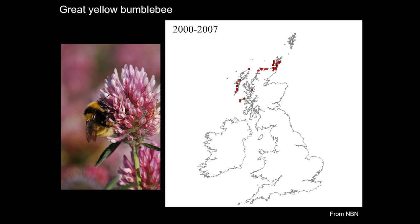Bumblebees are doing something important and we should value them for it. We should be really concerned that some of them are disappearing. The great yellow bumblebee, Bombus distinguendus, used to be found all over Britain in the first half of the 20th century but disappeared rapidly and now is only found in the very far north and west of Scotland. It isn't just happening in Britain - it's happening elsewhere in the world.